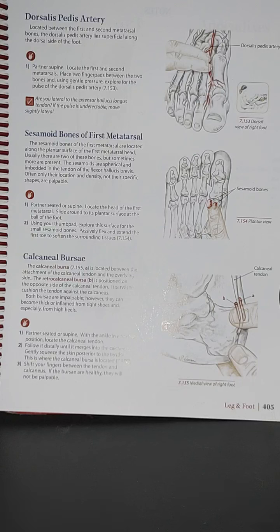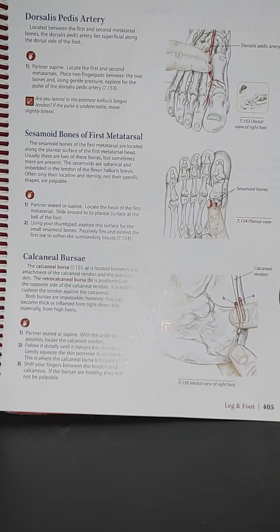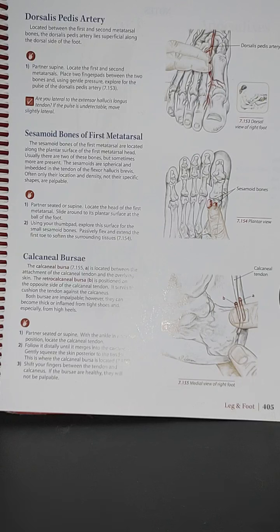Both bursae are impalpable; however, they can become thick or inflamed from tight shoes, especially high heels. With your partner seated or supine with the ankle in a neutral position, locate the calcaneal tendon and follow it distally until it merges into the calcaneus. Gently squeeze the skin posterior to the tendon — this is where the calcaneal bursa is located. Shift your fingers between the tendon and calcaneus: if the bursae are healthy, they will not be palpable.